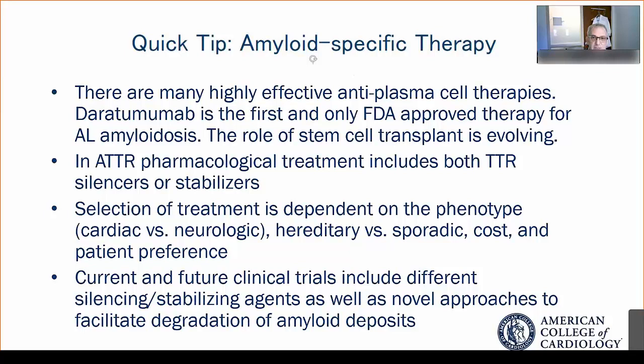The role of stem cell transplant in patients with AL amyloid is evolving as more highly effective anti-plasma cell therapies are being developed. For transthyretin amyloidosis, pharmacological treatments include both transthyretin stabilizers and transthyretin silencers. Selection of treatment for TTR is really dependent upon the phenotype — whether the patient has a cardiac-predominant, neurological, or mixed phenotype.